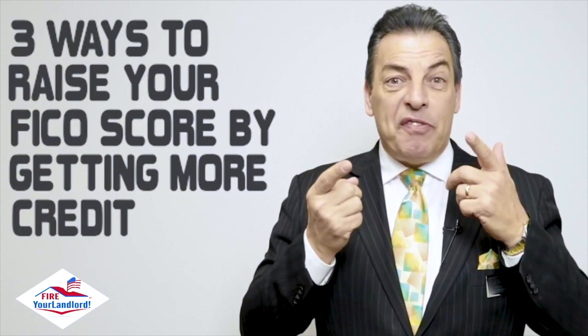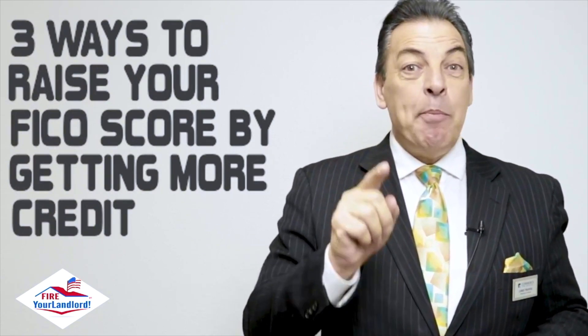Hey, this is Chris the Mortgage Pro. This video is going to talk about three ways to raise your FICO score by getting more credit.